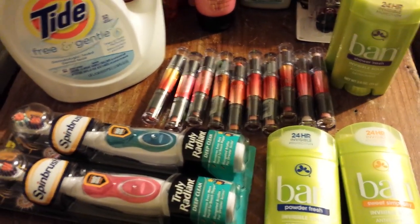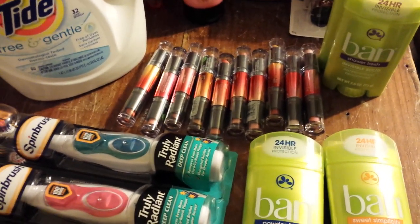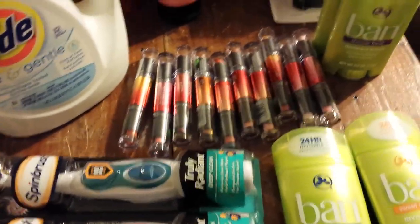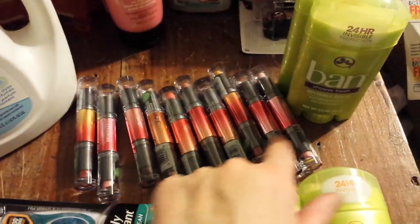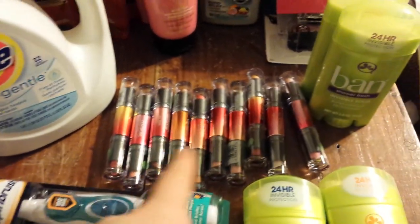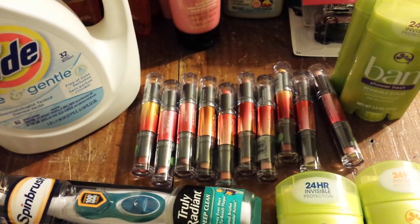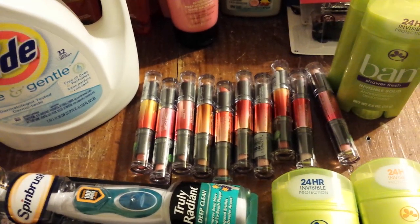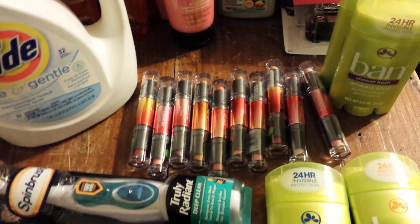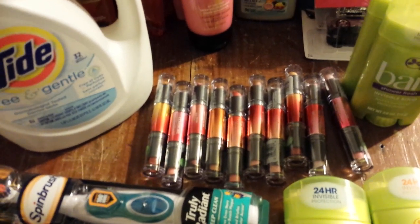Hey everybody, Michelle with Michelle's Frugal Living here. Thanks for watching. I made a quick trip — actually to two Rite Aids tonight. I printed off some more of the CoverGirl coupons and got 10 of them this time, with one tied, and that came to a little over twenty-one dollars. Still a really excellent deal on that.